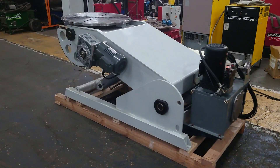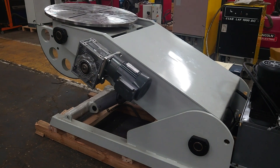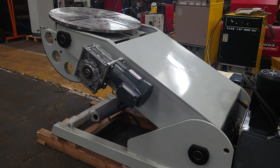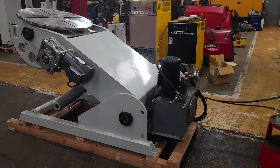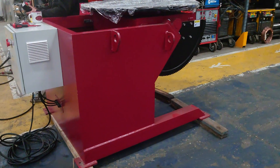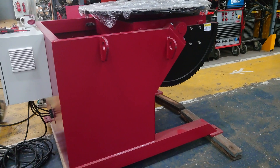Here I have a little order for a ProArc PT 2000 3-axis positioner and also a 2-tonne 2-axis welding positioner.